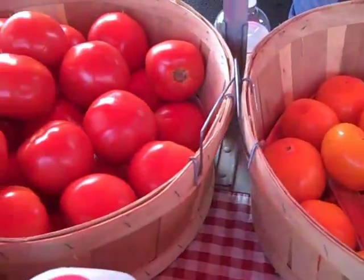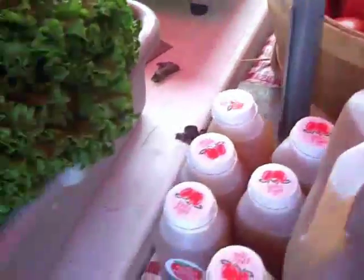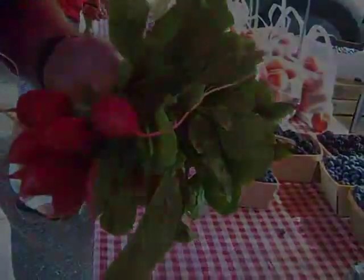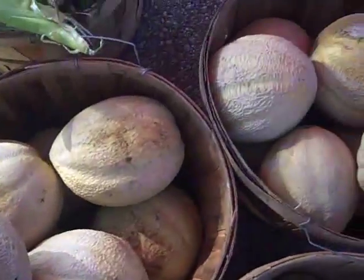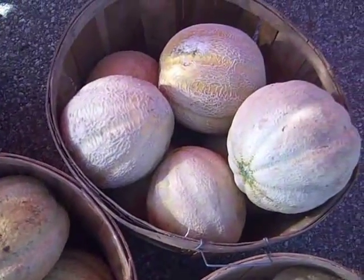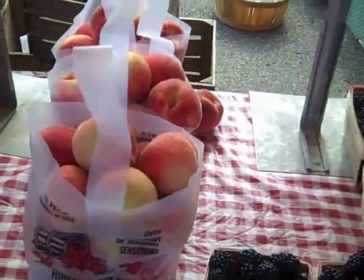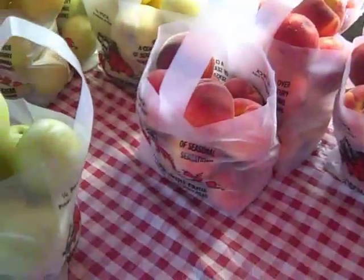When you arrive at the farmers market, you may want to first look around at the selection of fresh, locally grown produce that is available. If you are trying to eat healthier and incorporate more fresh fruits and vegetables, the farmers market is a great place to shop. Items at your farmers market are fresh, locally produced, and arrive at market usually within 24 hours of being harvested.